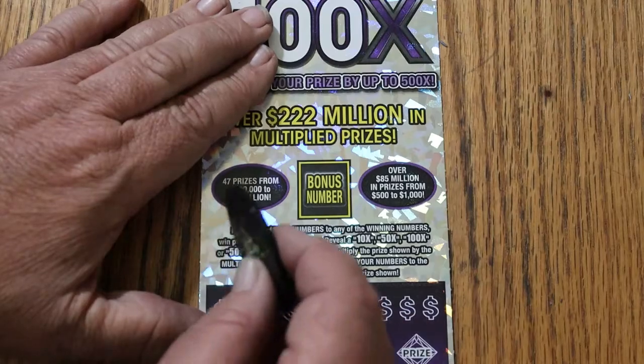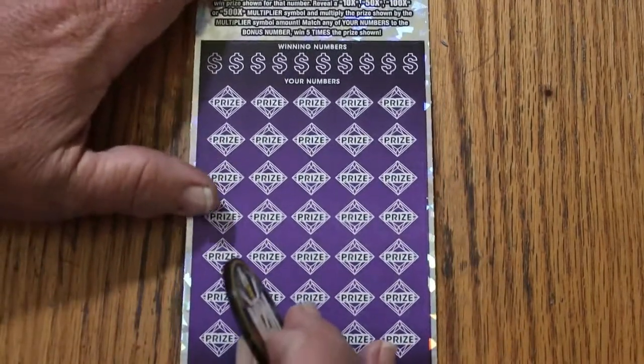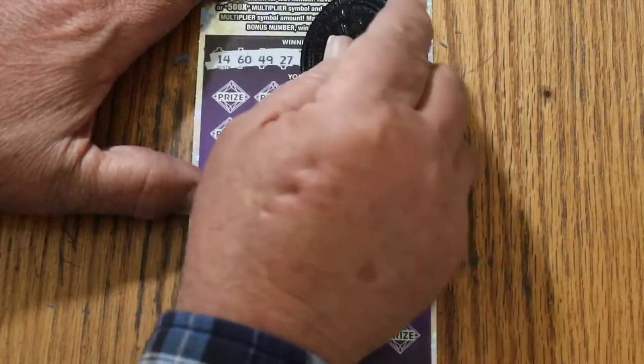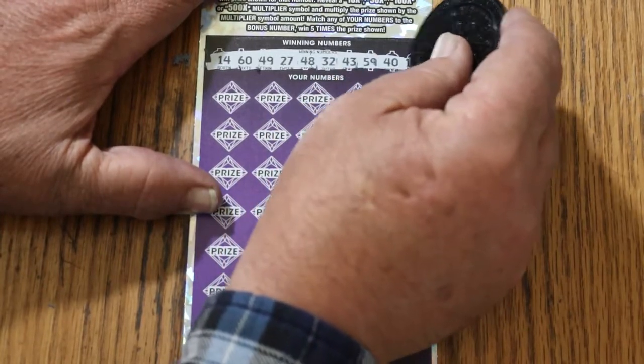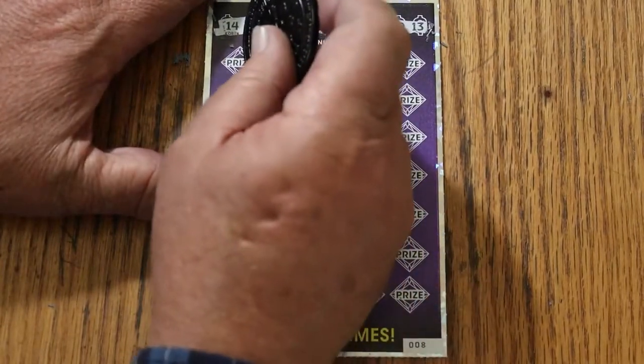On to ticket number 8. Bonus number is 42. Winning numbers are 14, 60, 49, 27, 48, randoms 32, 43, 59, 40, and 13. Off we go again.